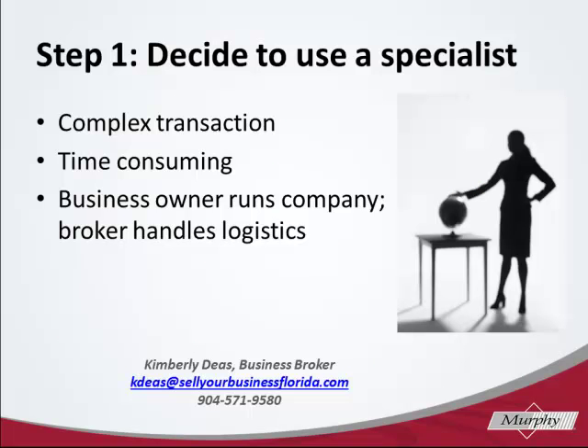Step one is deciding to use a business transfer specialist or a business broker to sell your business. The sale of a business is a complex transaction, and there are many aspects to selling a business that a successful business owner is not exposed to on a daily basis. It can be time consuming to learn these skills, and they are often acquired from years of experience.